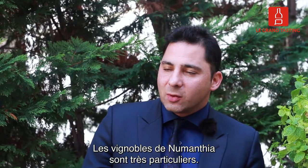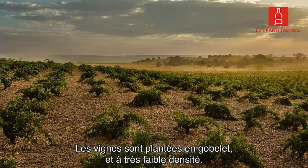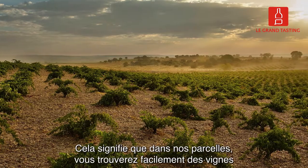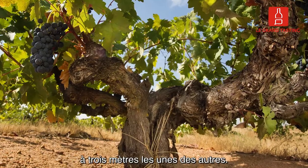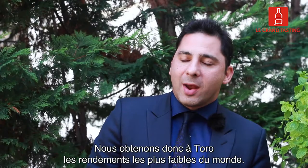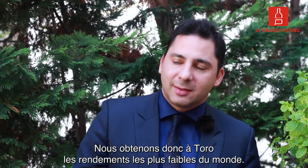The vineyards in Numancia are quite special. They are planted in dry-farmed land and in very low density. It means that in our parcels, it's easy to find three meters distance between one vine and the other. So we are achieving in Toro the lowest yields in the world.